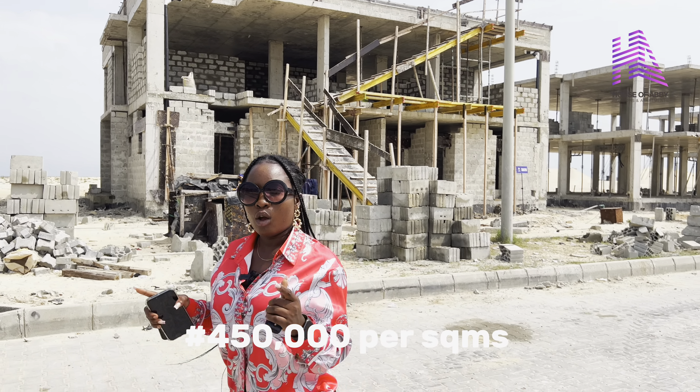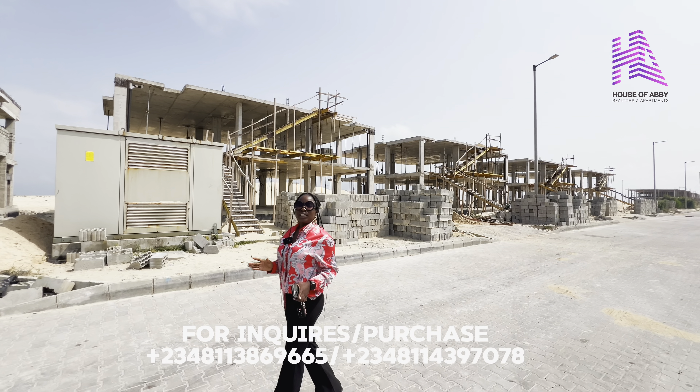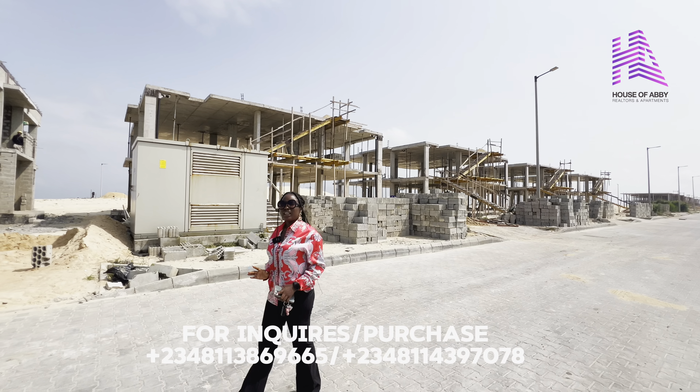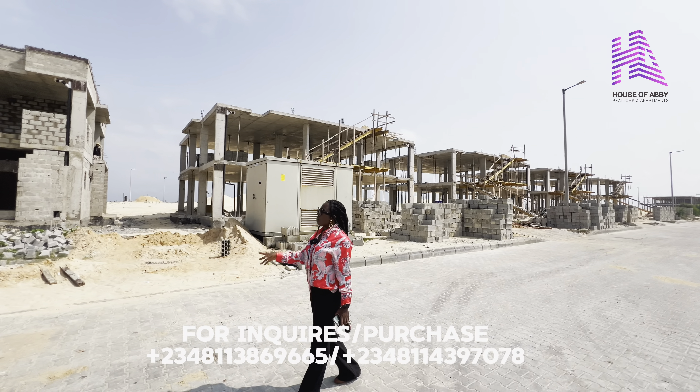Currently, the 600 square meter plots are sold out. What you have here are 1,000 square meters up to 5,000 square meters, with a starting price of 450,000 Naira per square meter. You can key into this project.